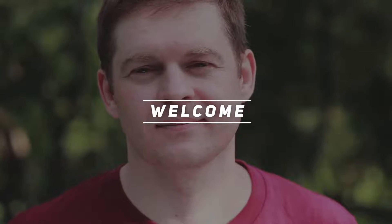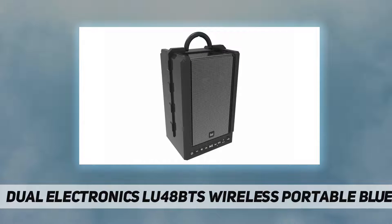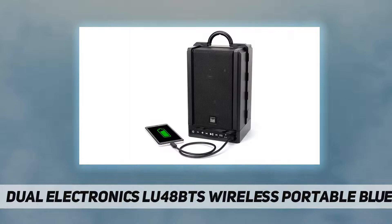Hey, welcome back to my channel. The Dual Electronics LU48BTS black stereo sound Bluetooth speakers feature 12-hour playtime, IPX4 rating, and built-in true wireless stereo technology.